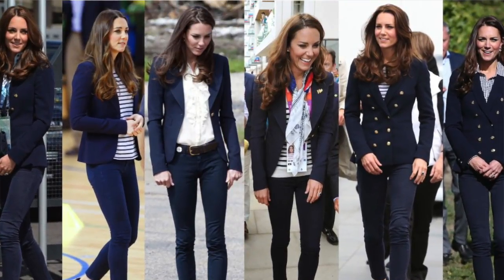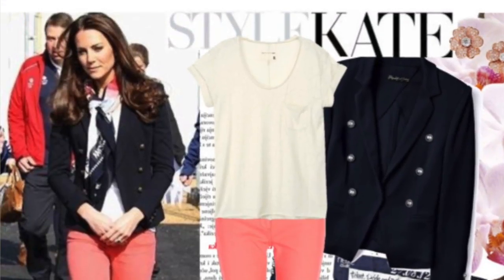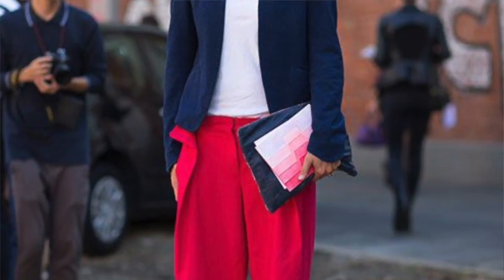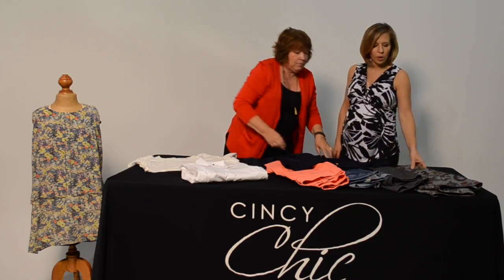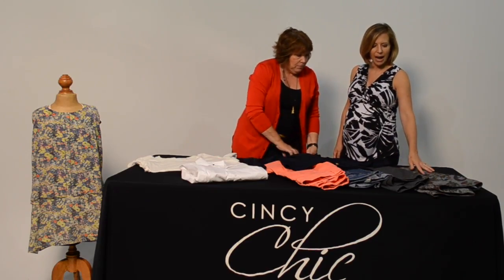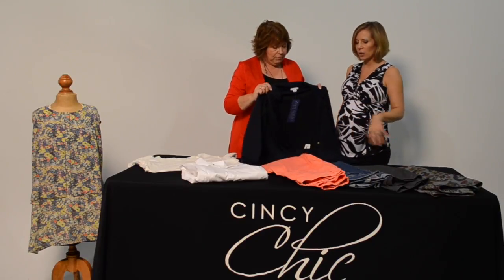You can take a lot of different colored pants and pair them with the navy — so many different colors. We've got a coral, a denim, a gray work pant, and then a great patterned option that has a variety of colors in it. It goes with all of them.